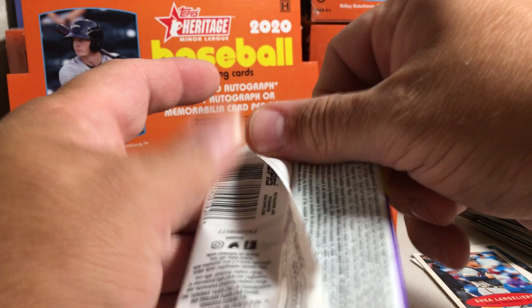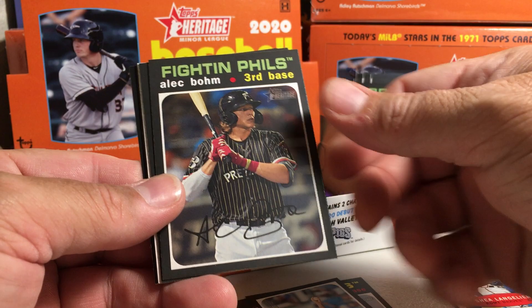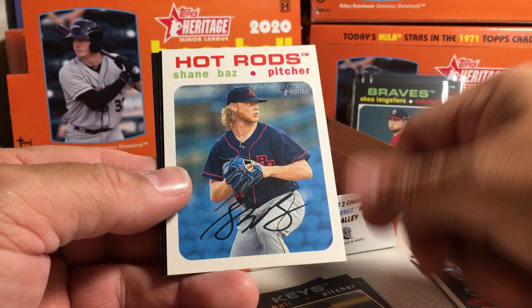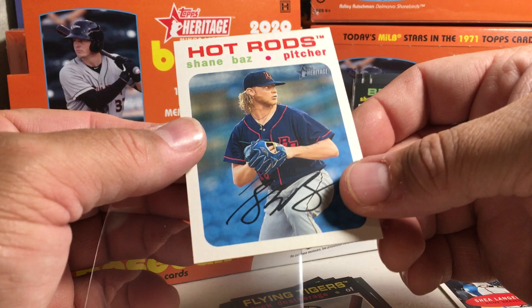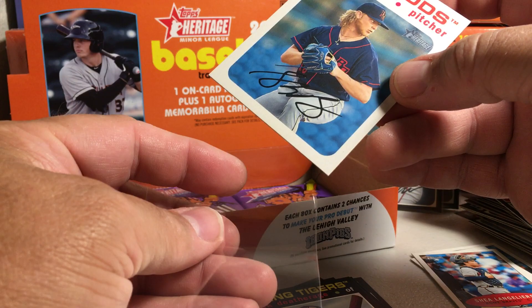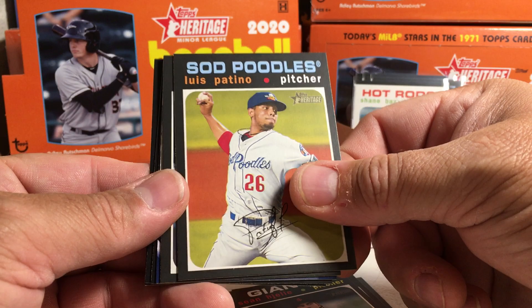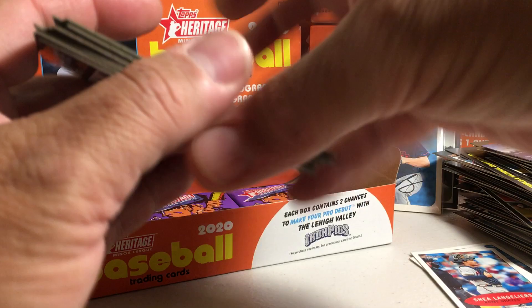We're still looking for our auto. Vidal Brujan, Tommy Henry, Alec Bohm — he did really good this year — D.L. Hall, Shane Baz white border — that's out of 50. Spencer Howard, Brenton Doyle, and Brock Dethridge. J.J. Goss, Sean Hagerty, Luis Patino — I need his autograph still. Alexander Canario, another one of those contest cards. Logan Driscoll, Dalton Varsho.